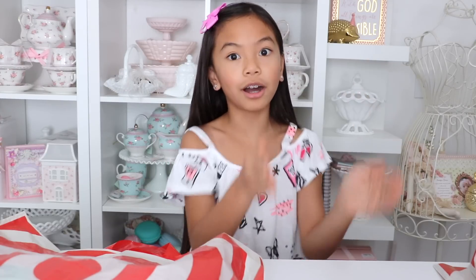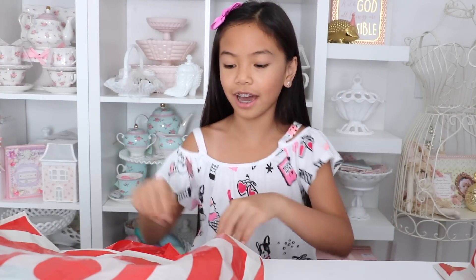So the first bag is from the Dollar Spot. Who doesn't check out the Dollar Spot when they go to Target? It's right there — the first thing that you see when you walk in. And I'm really excited to show you what cute stuff they have.